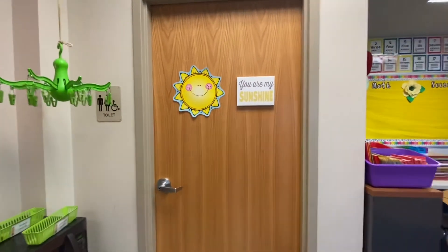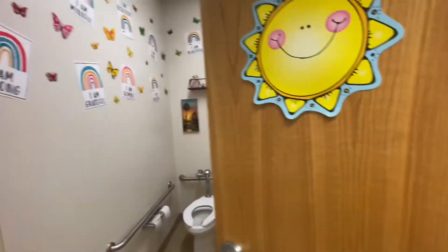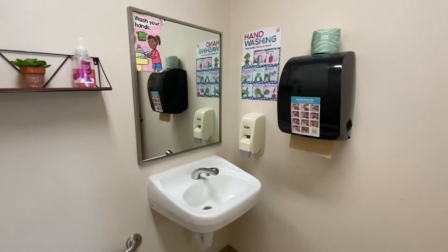We do have a classroom bathroom with lots of motivational posters to look at while we do our business — and of course, a place to wash our hands when we're done.